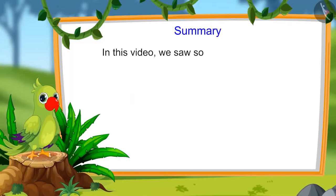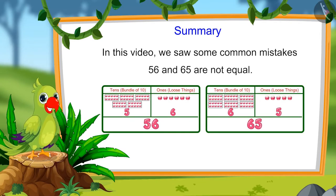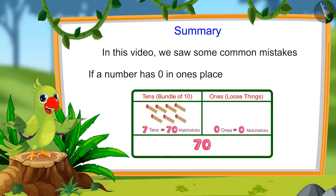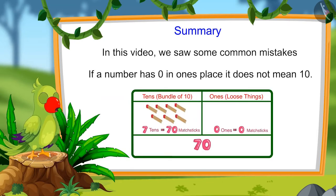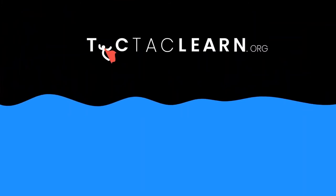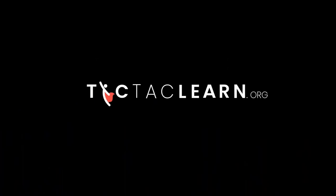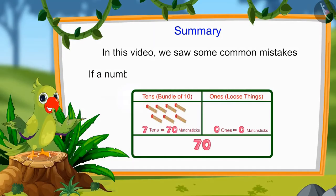So children, that is all for today. In this video, we saw some common mistakes that we should avoid — for instance, 56 and 65 are not equal, and if a number has 0 in the 1's place, it does not mean 10. I sincerely hope you have understood this topic. Bye friends.